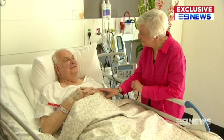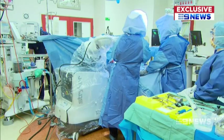Wife Jeanette says before the operation, her husband of 56 years was struggling to walk. "Pain was tremendous at times, and trying to bend the knee was almost impossible." She's simply amazed by the technology: "We really do live in a wonderful age."